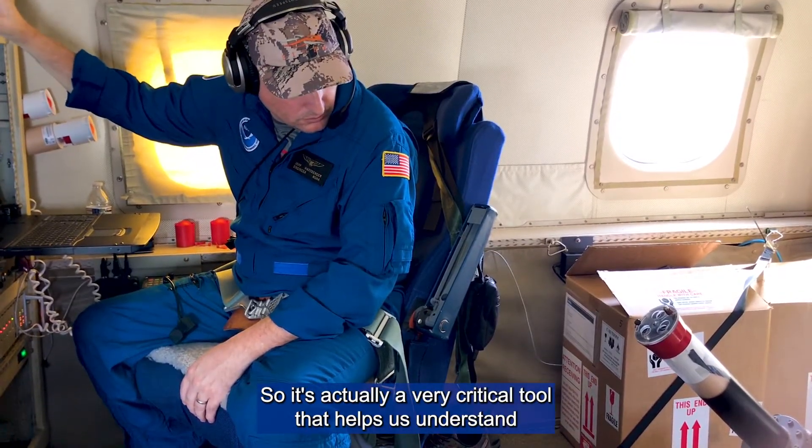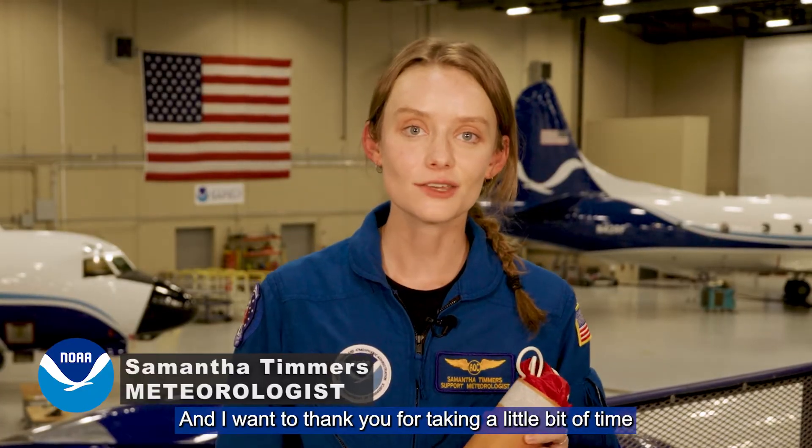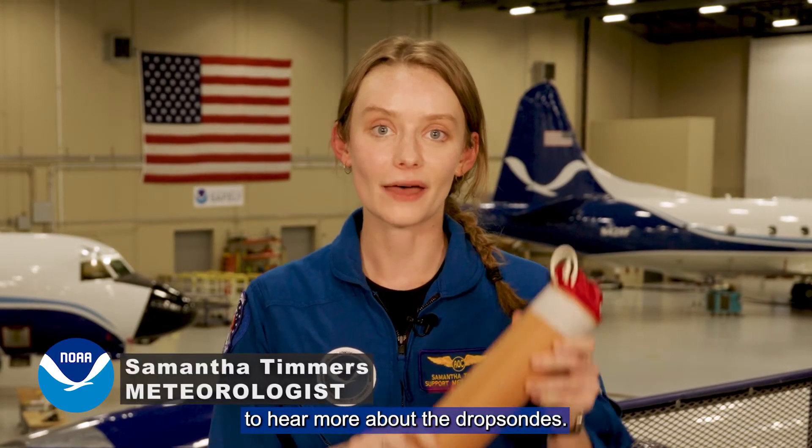It's actually a very critical tool that helps us understand exactly what's going on inside the storm. This is Samantha Timmers, meteorologist here at NOAA's Aircraft Operations Center, and I want to thank you for taking a little bit of time to hear more about the dropsondes.